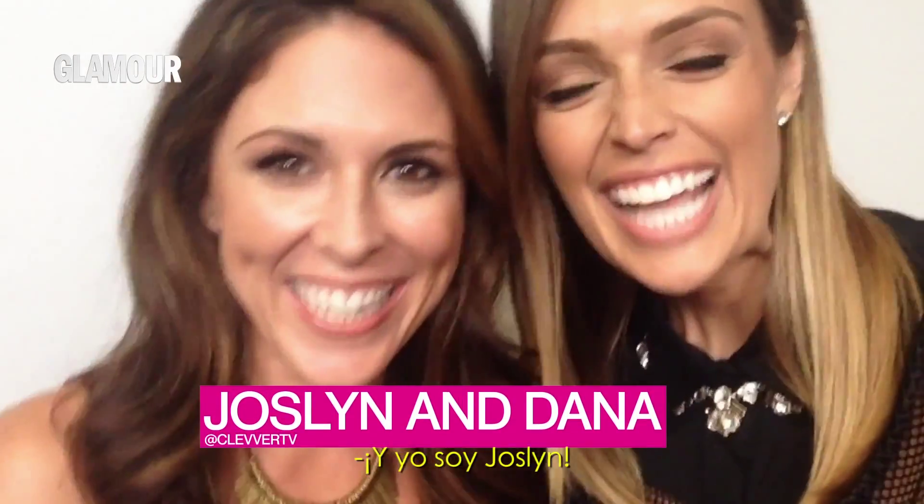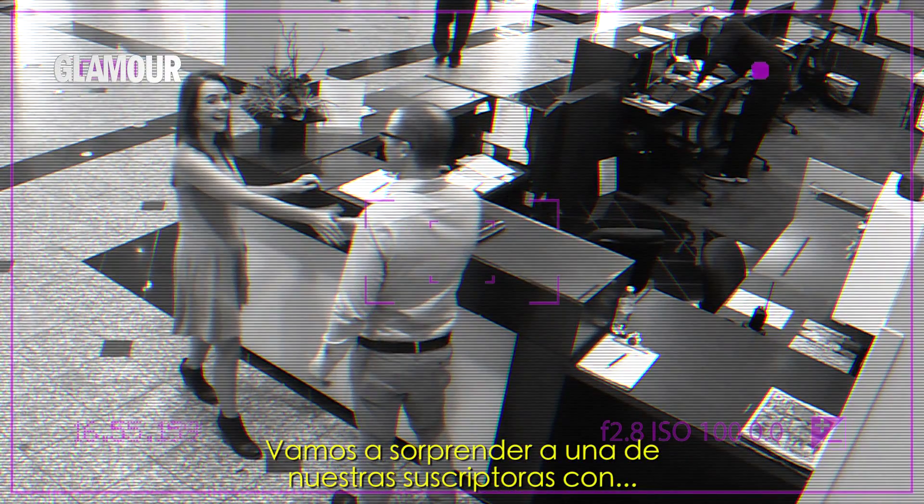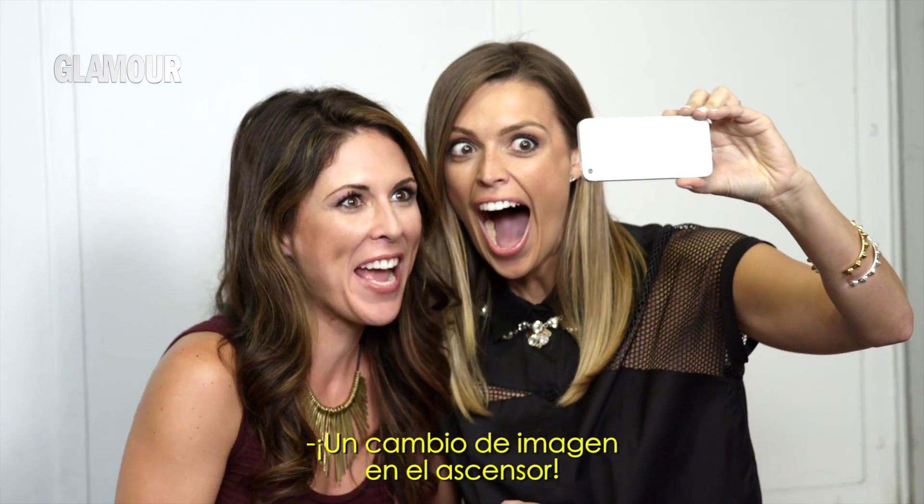What's up you guys, it's Dana and Joslyn and we're so excited. We're gonna surprise one of our subscribers with an elevator makeover.